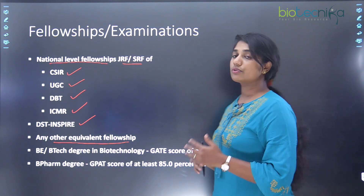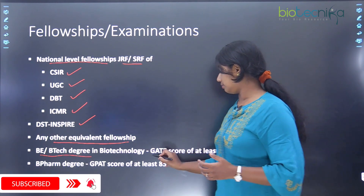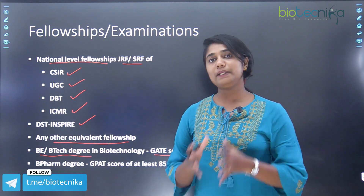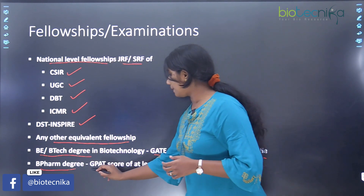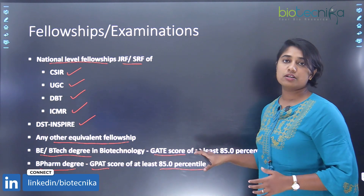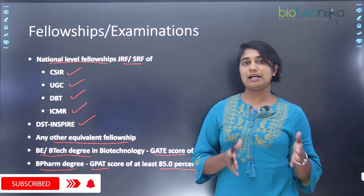Apart from fellowships, there are also qualifying examinations. If you are from a BE or B.Tech degree and have not given any fellowship examination but want to enter for PhD, then you can have a GATE score of at least 85 percentile. If you are a B.Pharma student, the eligibility is a GPAT score of at least 85 percentile. So you could either have the fellowship or have qualifying scores in GATE or GPAT.